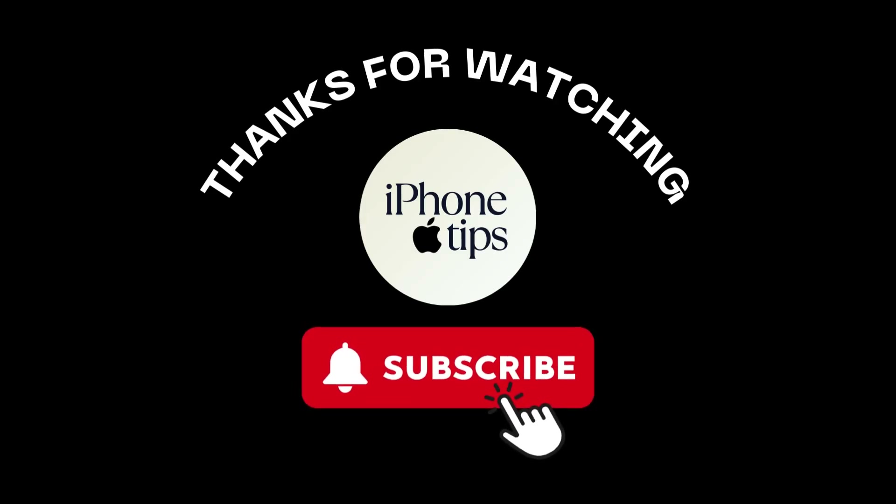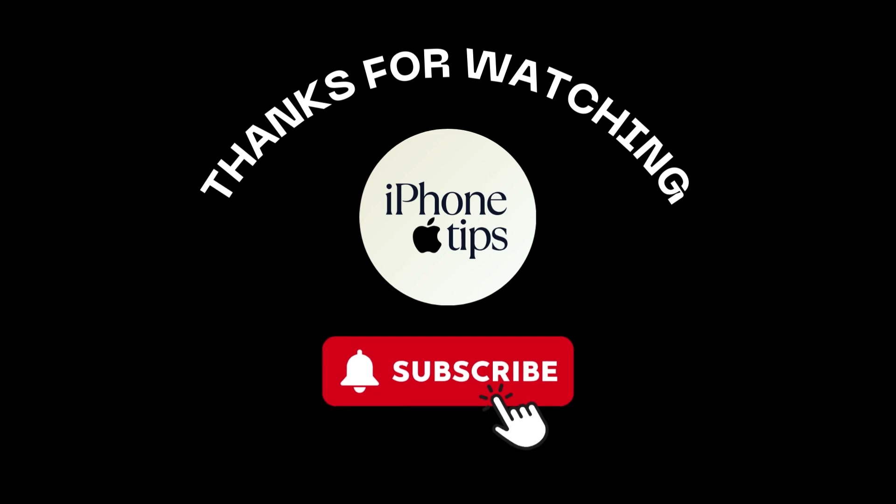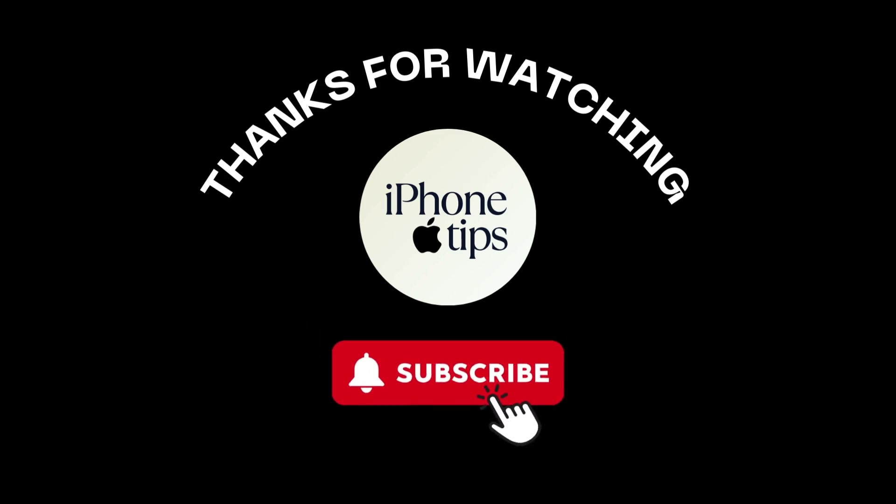And that's it for today's tutorial. I hope these steps help you resolve the overheating issue on your iPhone 12.